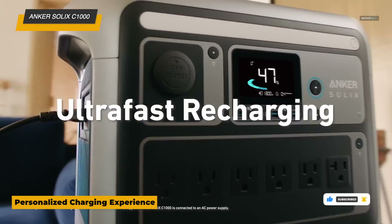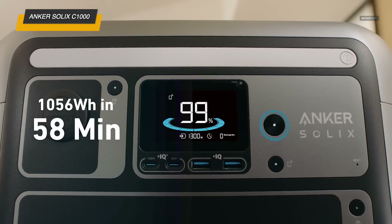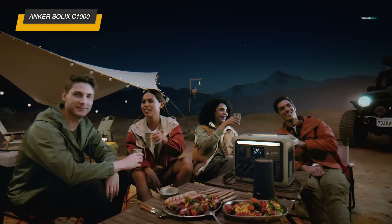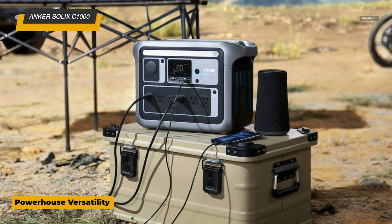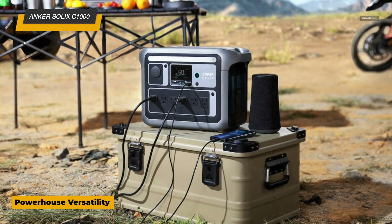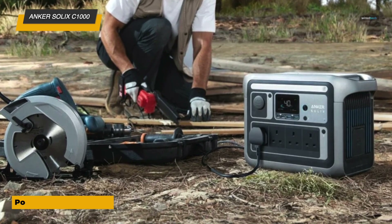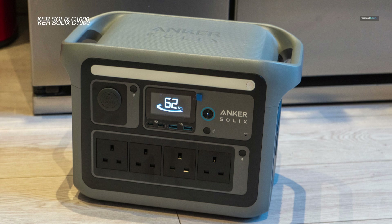This power station charges impressively fast, reaching a full charge in just 58 minutes, so you're never left waiting long during outages or on trips. With multiple ports including AC outlets, USB-A, USB-C, and car outlets, it offers the flexibility to power various devices from kitchen appliances to phones and laptops. Rugged and portable, the Solix C1000 is a reliable, quick-charging option for anyone needing dependable power on the go or at home.